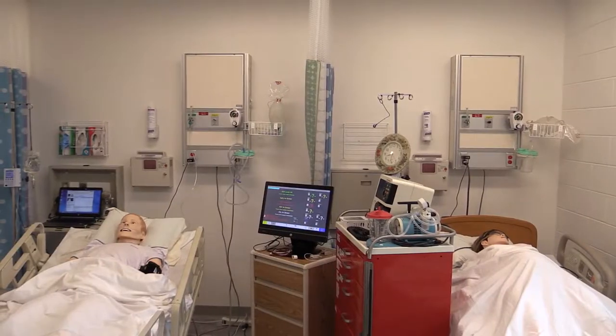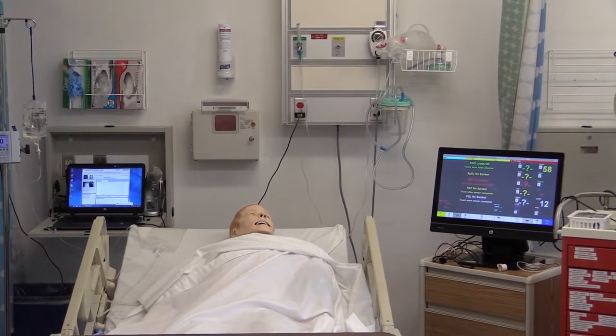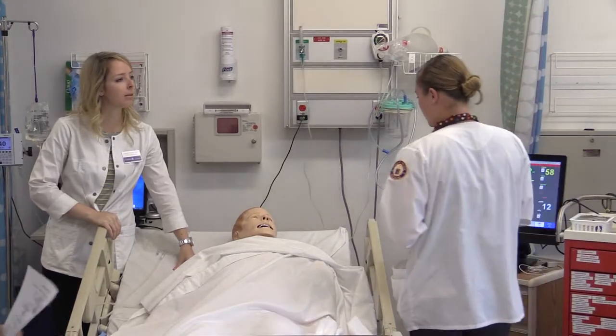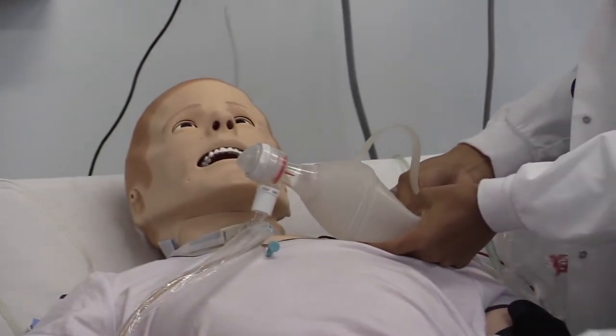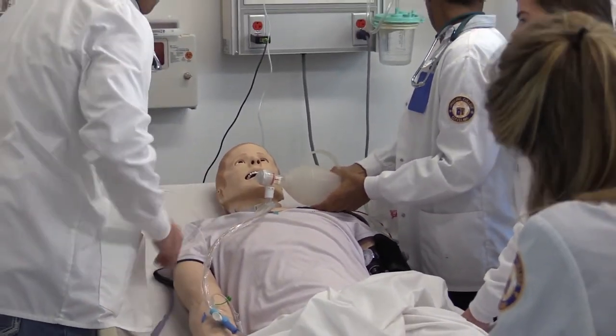Our simulation center houses four high-fidelity simulators, including an adult, birthing mother, pediatric, and newborn mannequin. Simulation is extremely important in nursing education because it allows students to practice high-risk emergency situations in a controlled and safe environment.